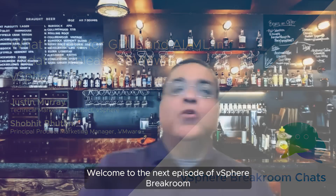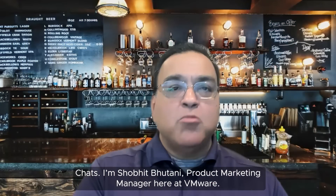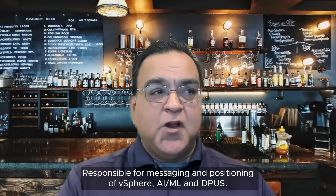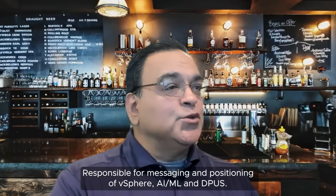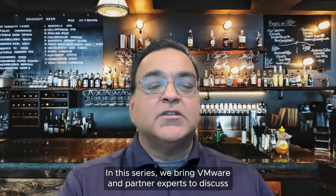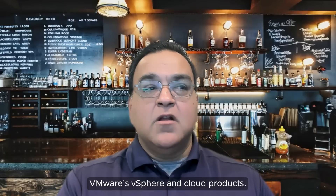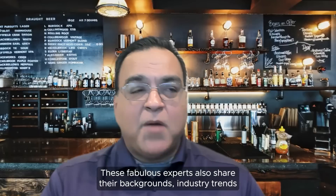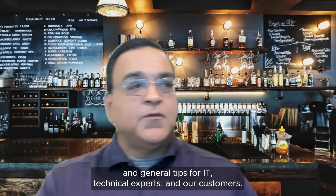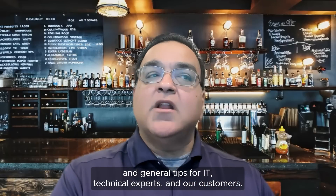Welcome to the next episode of vSphere Breakroom Chats. I'm Shobit Bhutani, Product Marketing Manager here at VMware, responsible for messaging and positioning of vSphere, AIML, and DPUs. In this series, we bring VMware and partner experts to discuss VMware's vSphere and cloud products. These fabulous experts also share their backgrounds, industry trends, and general tips for IT technical experts and our customers.